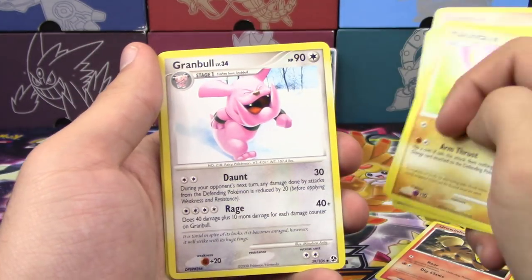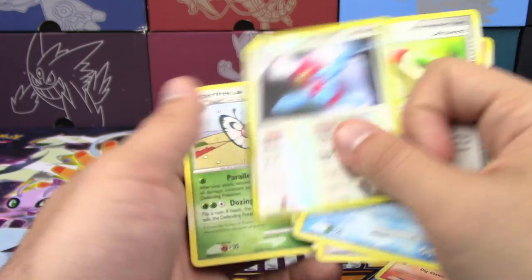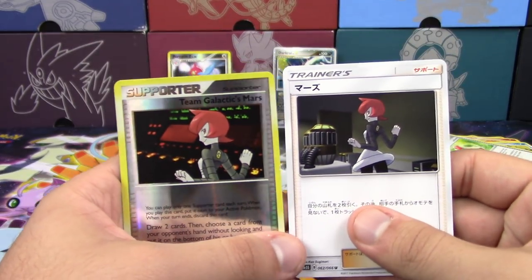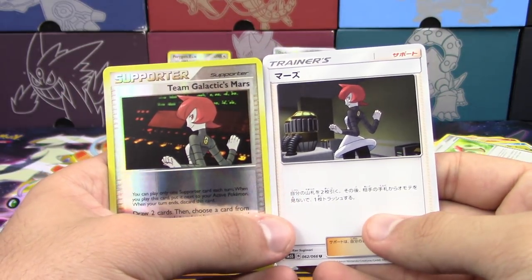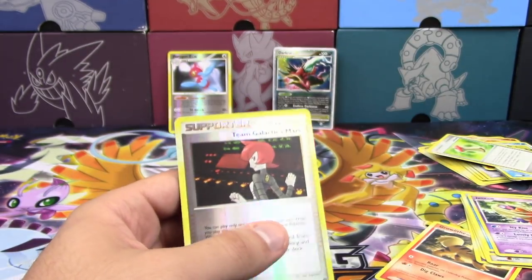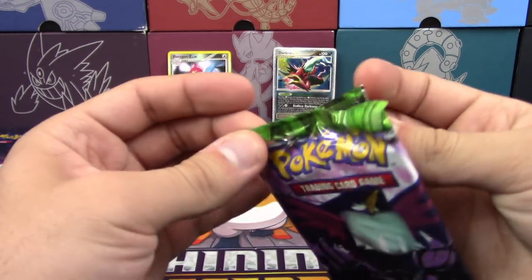Also got Glameow, Makuhita, Granbull, Marshtomp, Leftovers, a Reverse Holo rare Porygon-Z, and Butterfree. Comparing the two Team Galactic Mars cards — one of them is just a partial shot and the other is more full body, but same pose, same things with their hands, same smirk. Everything. Talk about recycling artwork — or paying homage, depending on how you look at it.